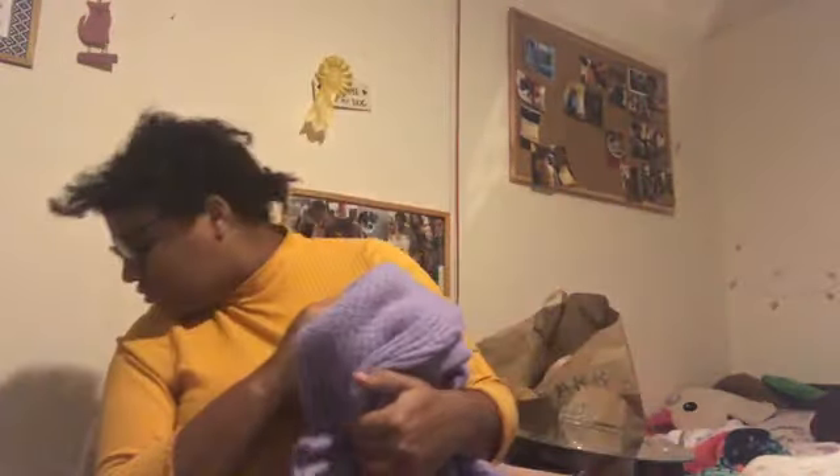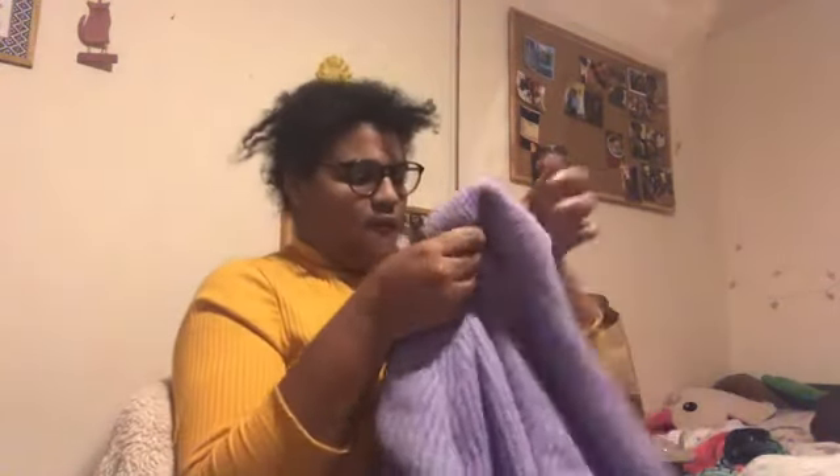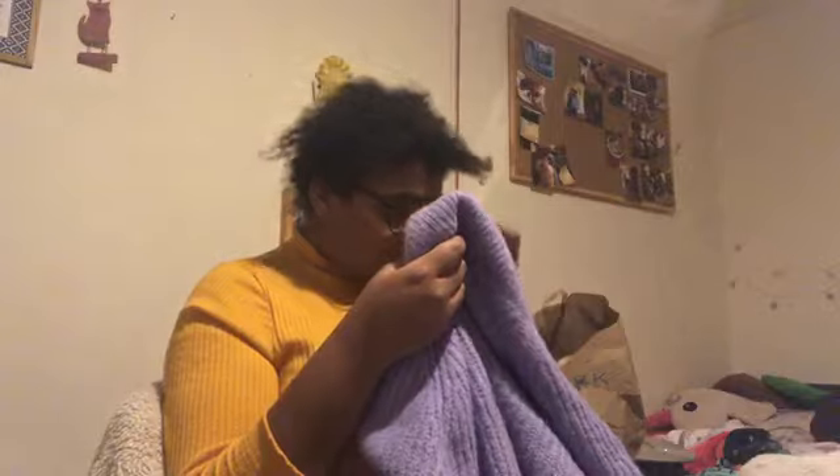I got this jumper dress — as you guys know I am obsessed with jumper dresses, they're literally one of my favourites. I got this lilac jumper dress, it's knitwear and it's super cute and so snuggly. I'm going to show you it on because I am obsessed with it.